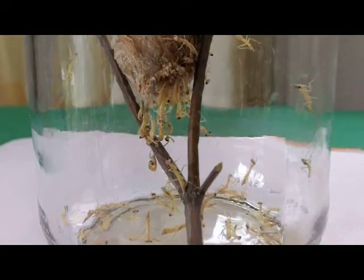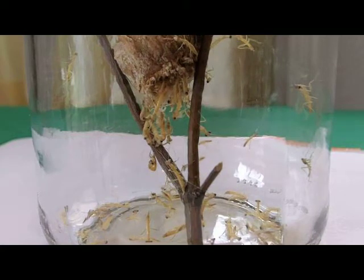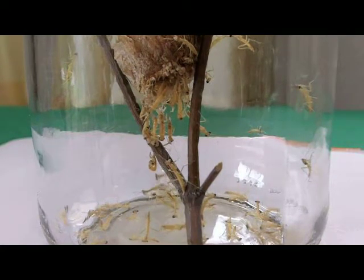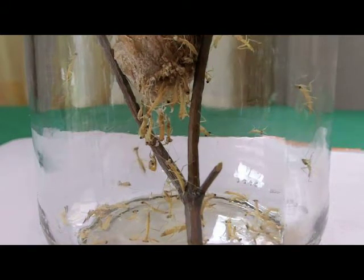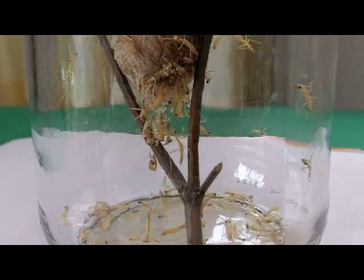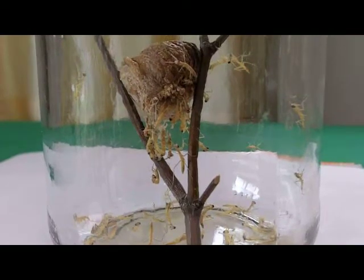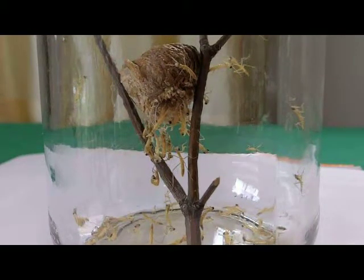Praying mantis are cannibalistic. The first ones out do feed on the last ones out — that's how Mother Nature programmed them. Right now they're going to be feeding on aphids, spider mites, mealybugs, small little things like that.